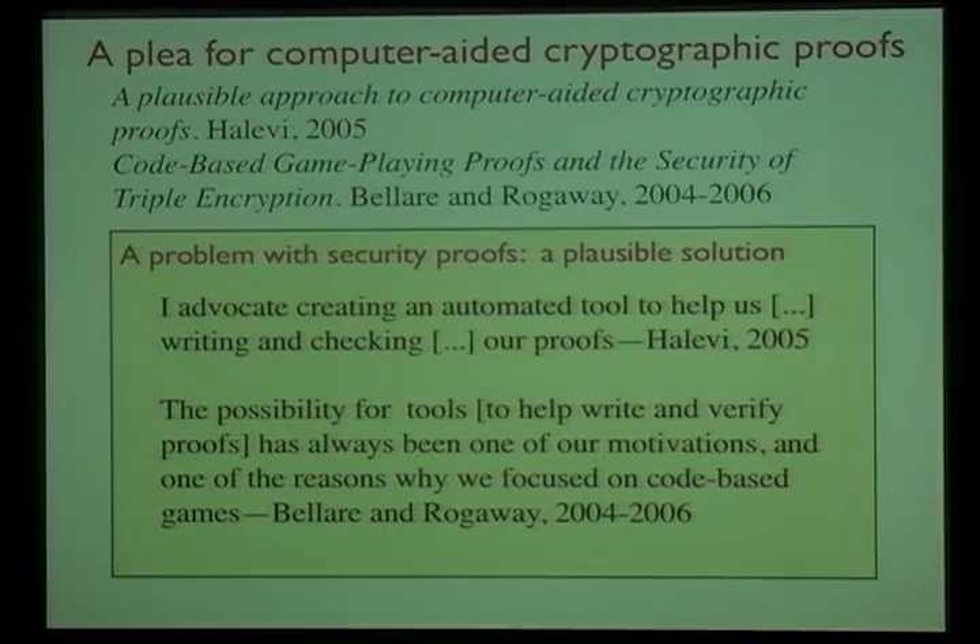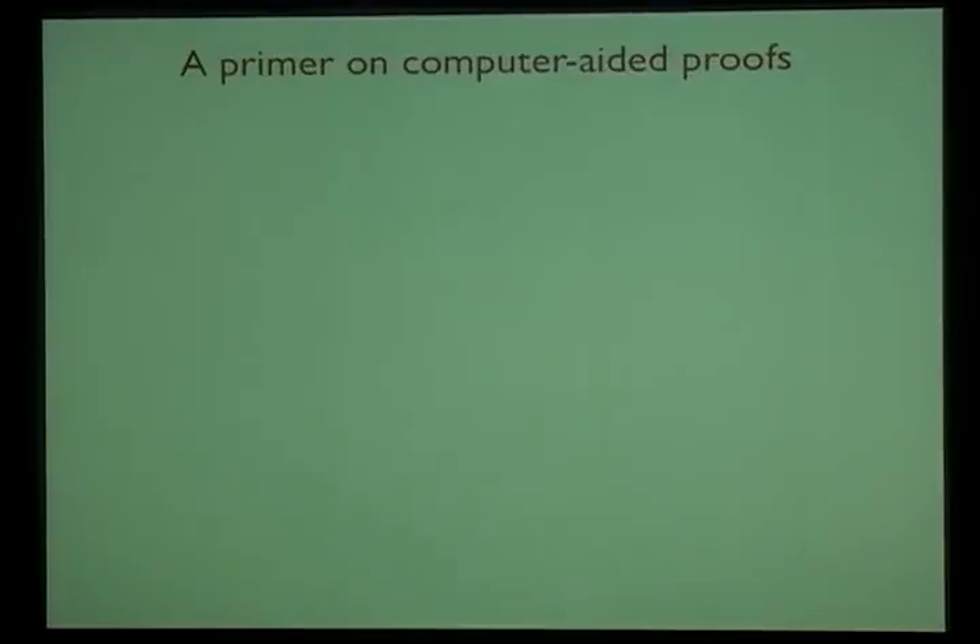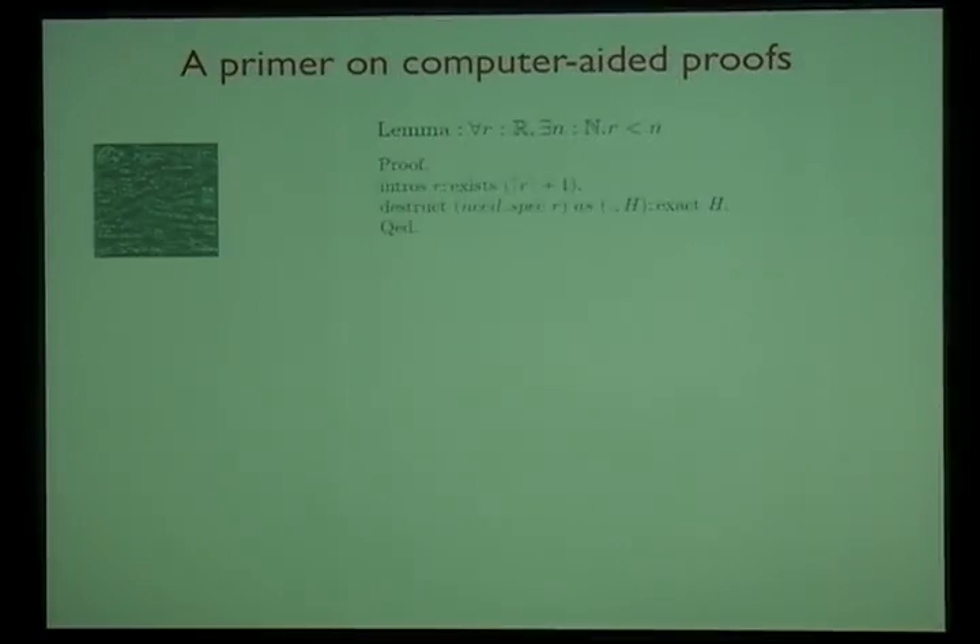On top of identifying this problem, they suggested a plausible solution: using computer-aided proofs to ensure correctness. The idea of computer-aided proof is mentioned explicitly in the paper by Bellare and Rogaway and developed more extensively by Halevi, who suggests how to build such a tool. Using computer-aided proofs for verifying cryptographic proofs makes a lot of sense because you can take an arbitrary mathematical theorem and turn it into a machine-checkable proof.